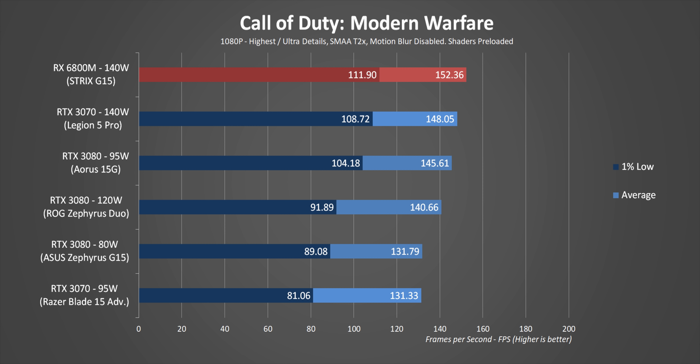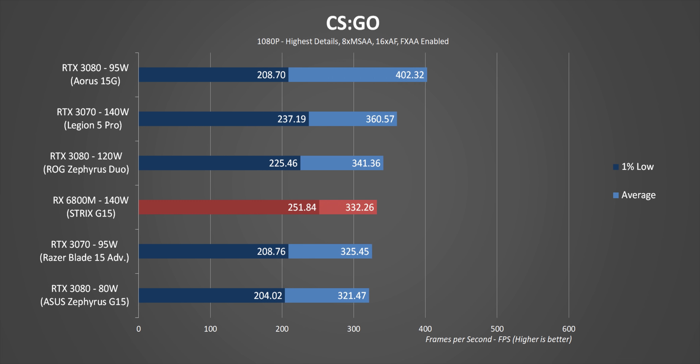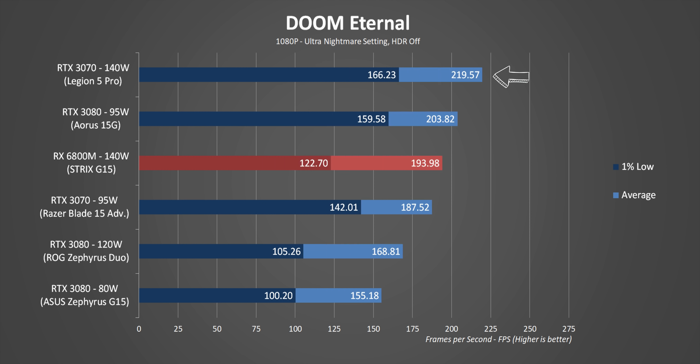Right away in Modern Warfare, the 6800M proves something we've seen on the desktop side — RDNA2 GPUs absolutely love that game. The RTX 3080 at just 95 watts in the Intel system and the Duo's 120 watts hang right in there despite consuming less power, while the Legion 5 Pro shows diminishing fps returns from throwing lots of power at a lower-end GPU. In CS:GO, Intel has this game well figured out — the two Intel CPU systems perform very well even with lower wattage GPUs, but the 6800M is a middle-of-the-pack performer despite consuming significantly more power.